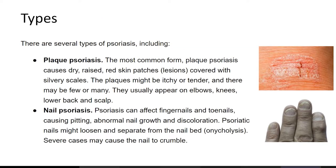Types of psoriasis include plaque psoriasis, the most common form. It causes dry, raised red skin patches covered with silvery scales. The plaques might be itchy or tender, and there may be a few or many. They usually appear on elbows, knees, lower back, and scalp.